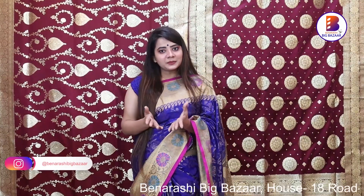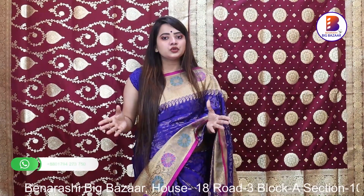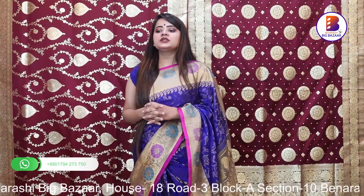Assalamu alaikum, this is Disha from Benarashi Big Bazaar. I've got a new collection for today's video. This is a special video — I've got a new collection of Gadwal. It's called Hyderabadi Gadwal. It's a rare place to have a brand like Benarashi Big Bazaar. I also have a new collection of Gadwal — the first time we have the Gadwal collection available.